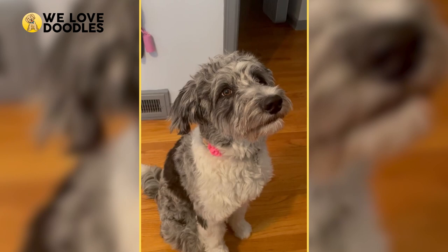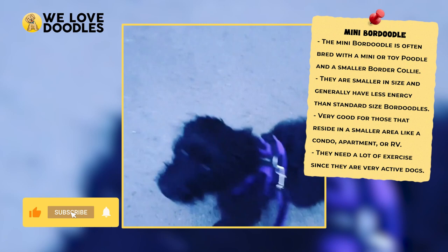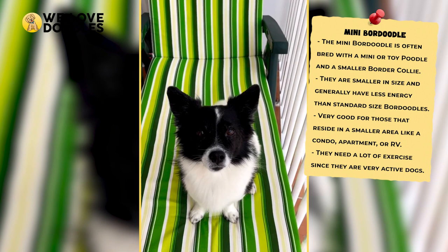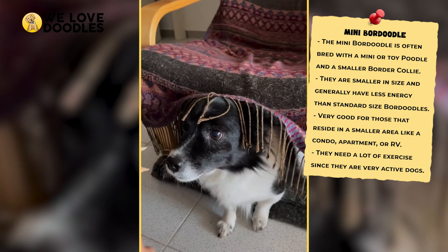Mini is the tiniest option and usually the result of breeding a Mini Poodle with a smaller Border Collie. A lot of people prefer the Mini size because typically the smaller Border Doodles will have less energy than the bigger ones. Minis are also popular because they require less room to properly take care of and can be comfortable living in a condo, apartment, or even an RV without any issues whatsoever.